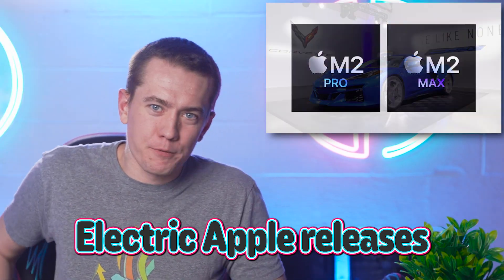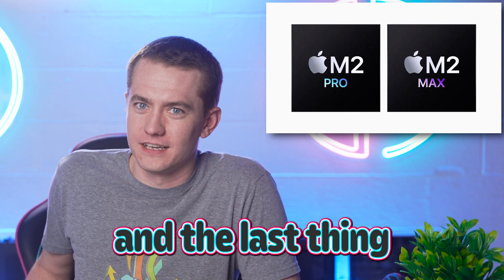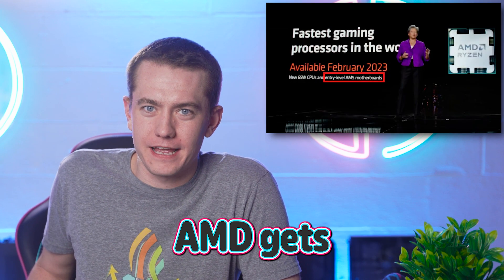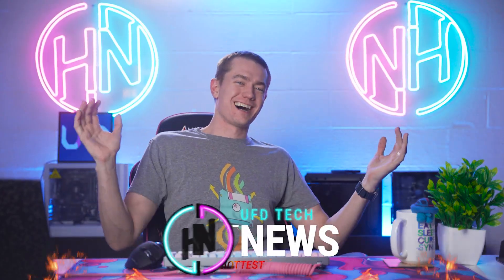The Corvette's going electric. Apple releases their electrifying little waffle house of processors, and AMD gets really good and affordable. They should have had this at launch. Let's get into the hot news.